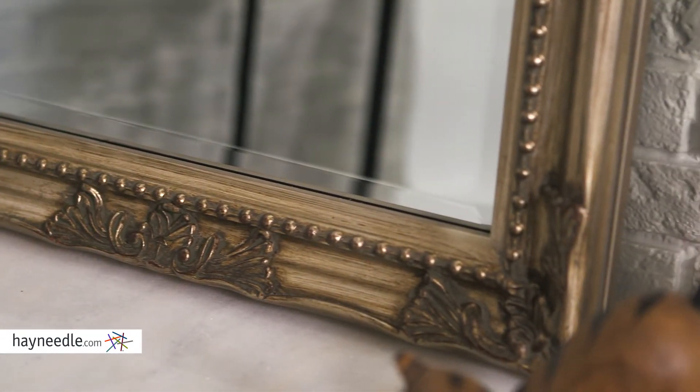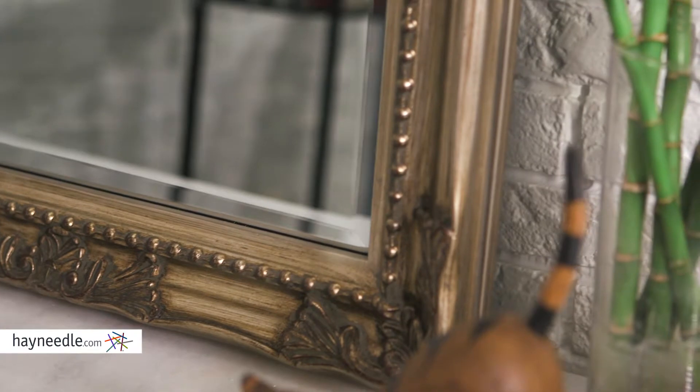The mirror itself is beveled with rounded edges, adding to its classic aesthetic. The Queen Anne Wall Mirror can be hung vertically or horizontally, or you can even lean it like the way we have it here. You can find it right now at Hayneedle.com.